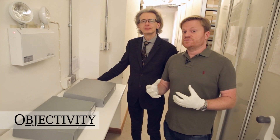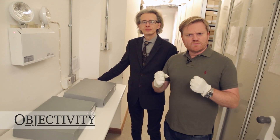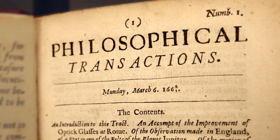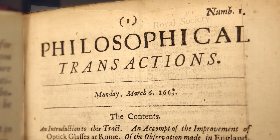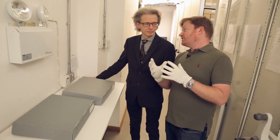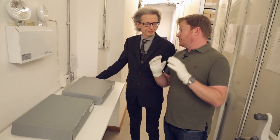Hi there everyone. We're here in the archives at the Royal Society. Now one of the most famous and important things here at the Royal Society is a journal called The Philosophical Transactions. Many many years of really really important papers, but one of my favourite things in Phil Trans, Keith, are the pictures.